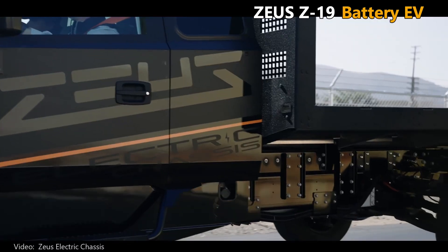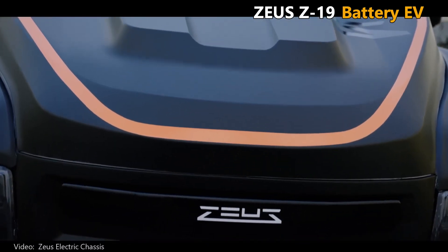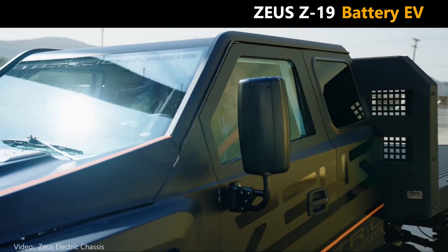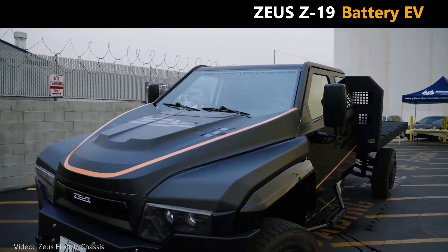Zeus. It's a strong name for a strong truck with mean-looking styling. Zeus Electric Chassis is a startup filling a void in the truck market.